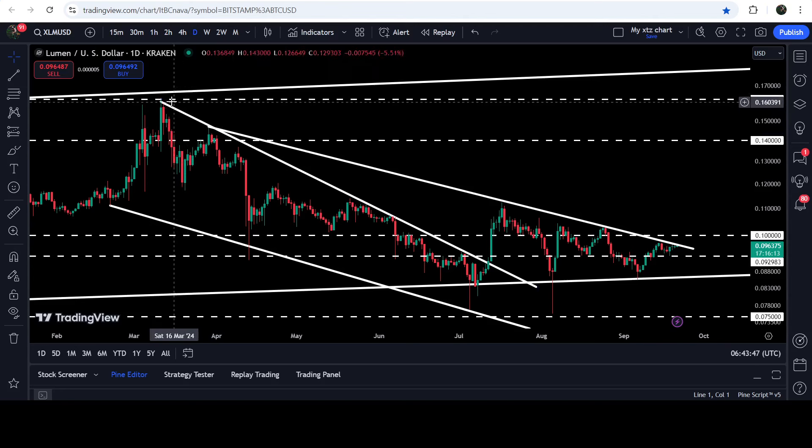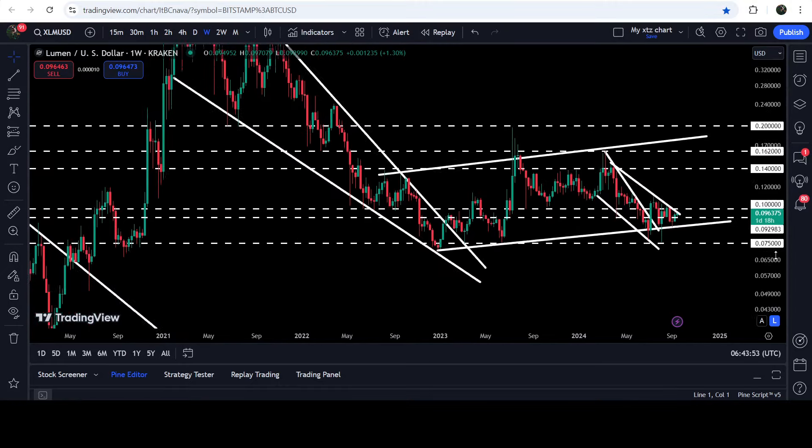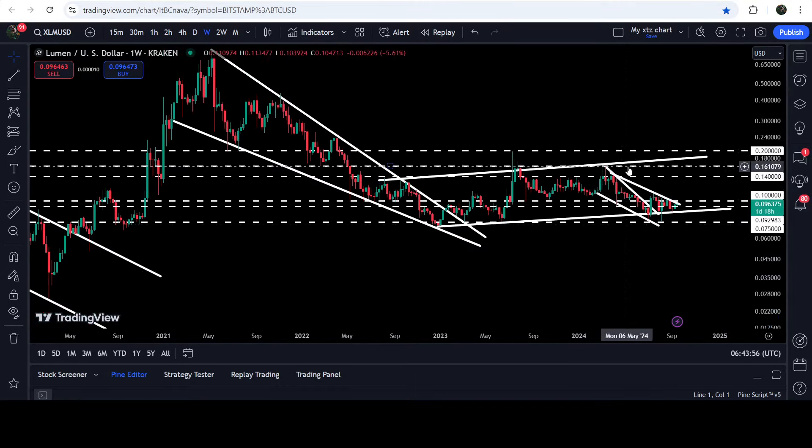As soon as the price breaks out this resistance, I'm expecting that the price can hit the target for the breakout from this wedge, and that target will be here at the top of the wedge at 16.2 cents. Over there we also have another resistance at 16.2 cents, because this level has previously worked as resistance and as support. Slightly higher than this, we will have the long-term uptrend line resistance, which is the resistance of an up channel on the seven-day time frame chart, approximately at 17.7 to 18 cents.